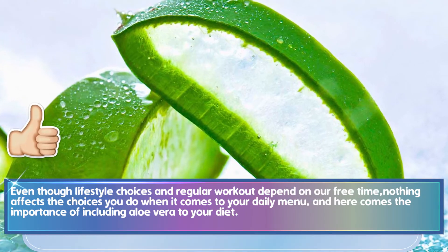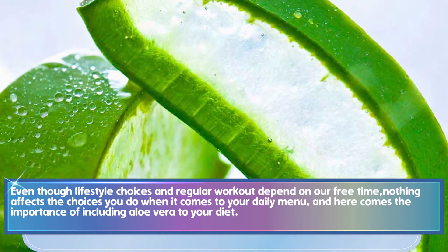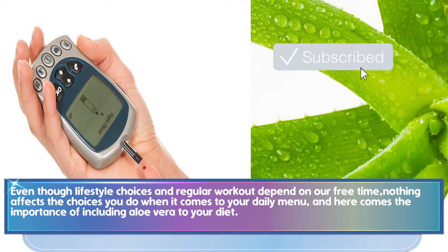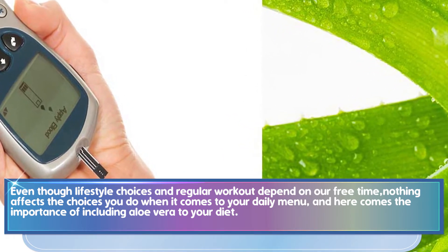Even though lifestyle choices and regular workout depend on our free time, nothing affects the choices you make when it comes to your daily menu — and here comes the importance of including aloe vera in your diet.